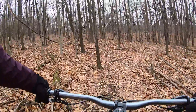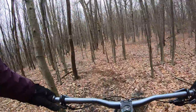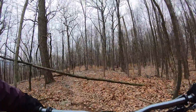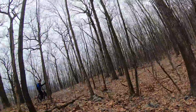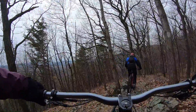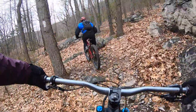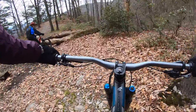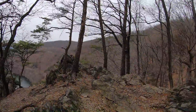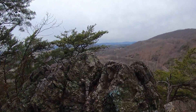Heading up to the upper lookout — this is part of the White Dot Loop. We're on the ridge up top. It's one of the better views you're going to find on the mountain. If you're coming up here to ride, it's highly advised you check this out.